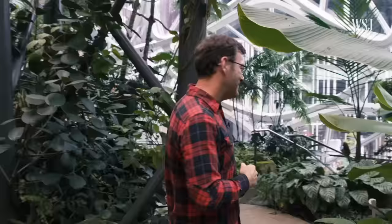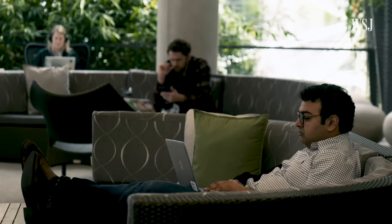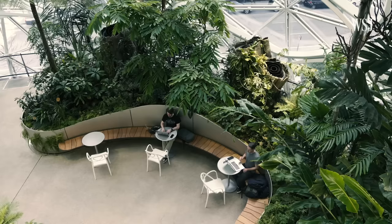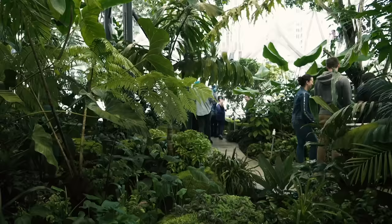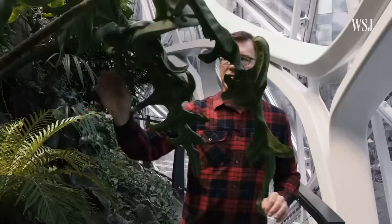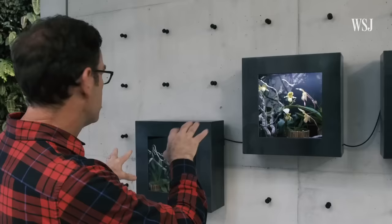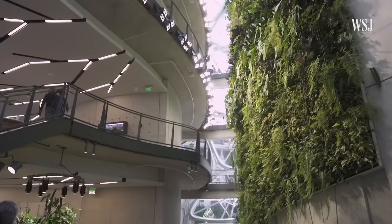We're walking through the 7th Avenue sphere — we call it the forest. A company can hire the best people, but oftentimes they put these people in little boxes, in cubicles, and they're really not working at their fullest potential. One of the things we wanted to do in the spheres was to create a place where employees could learn about something different, be curious about something different. We have Southeast Asian pitcher plants, tropical rhododendrons, Alocasia portei, slipper orchids from Southeast Asia, and Begonia seismorii from Vietnam.